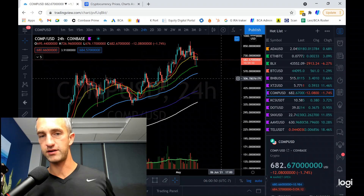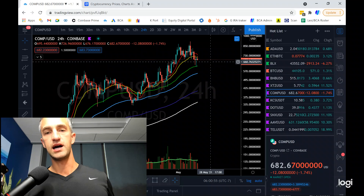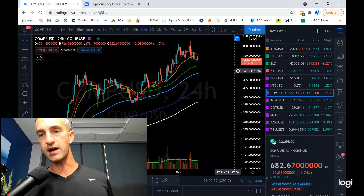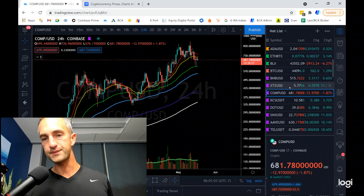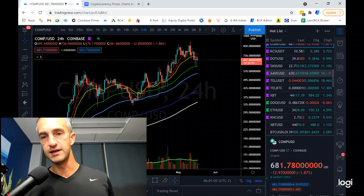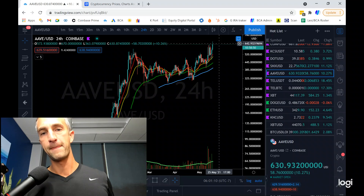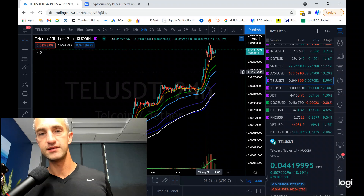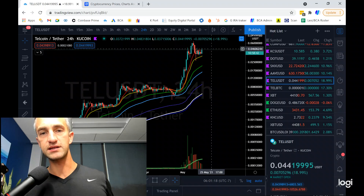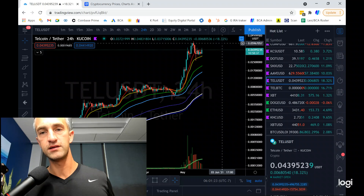Comp is another favorite darling of this market, and I do think Comp probably gets a bounce along with everything else. I'd like to pick up a bit more at $620. And Aave is really standing out today, making some new all-time highs, up 10% today. Tell is up 20%, getting a nice bounce. If we can reclaim that red 10, I'm looking for Tell coin to head probably back up to at least $0.54.